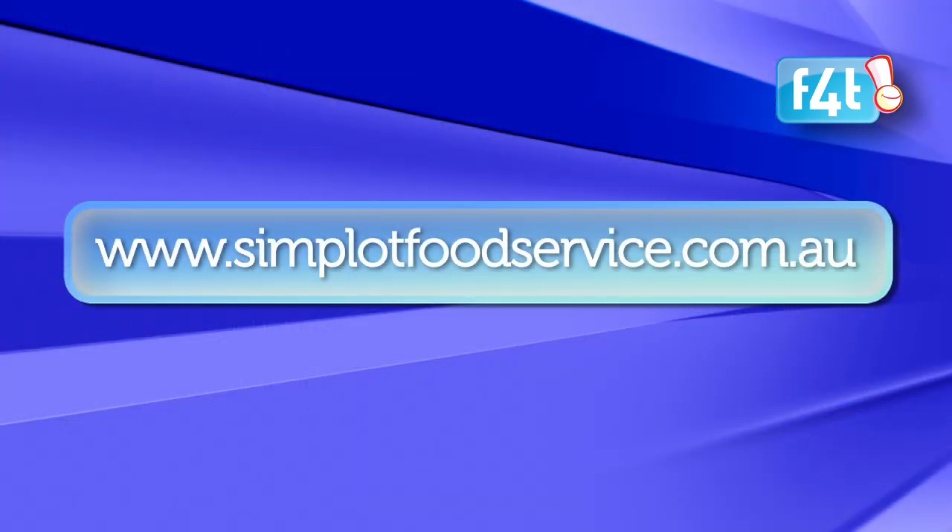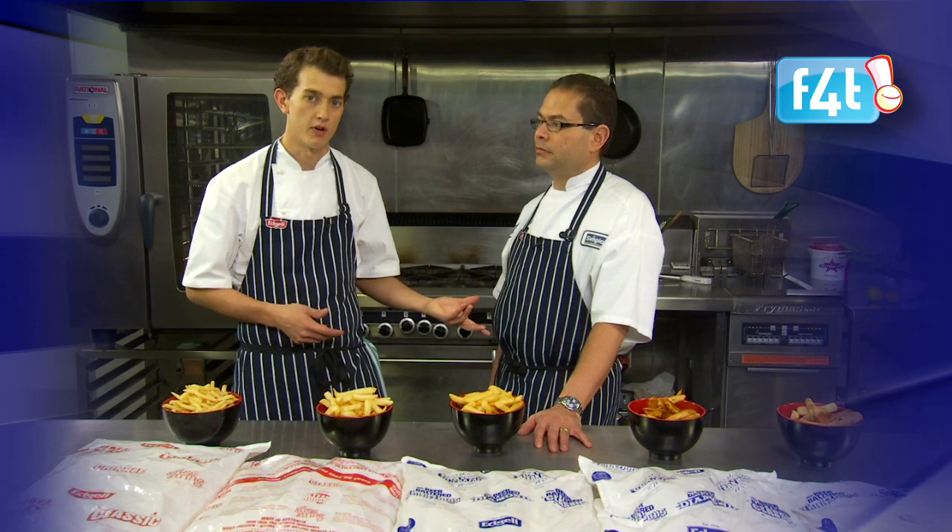Excellent. Now I know it can be confusing, so if you'd like to know any more about our range, simply go onto the website and you'll be able to find a chip that will suit you.